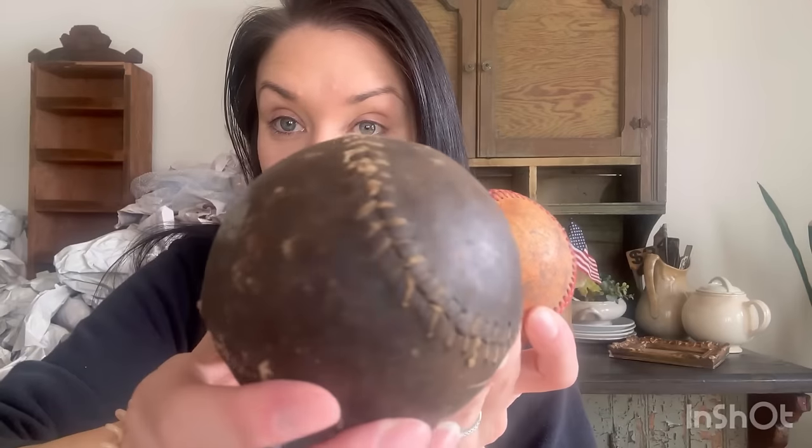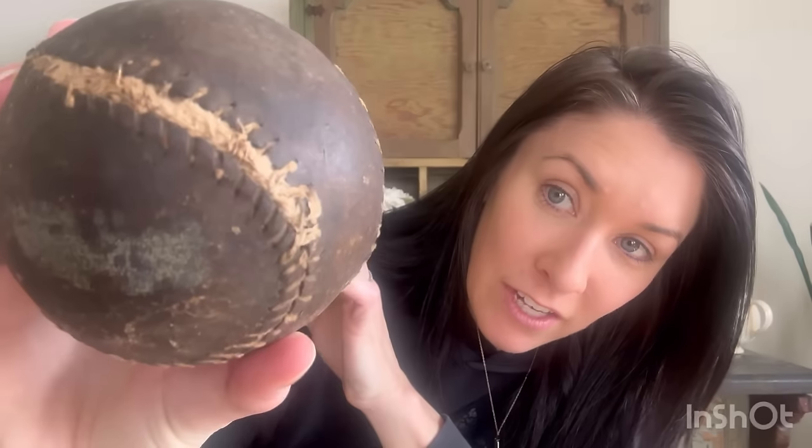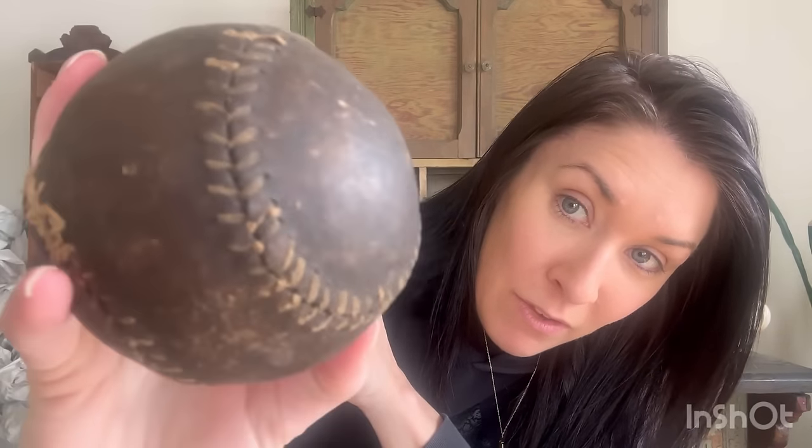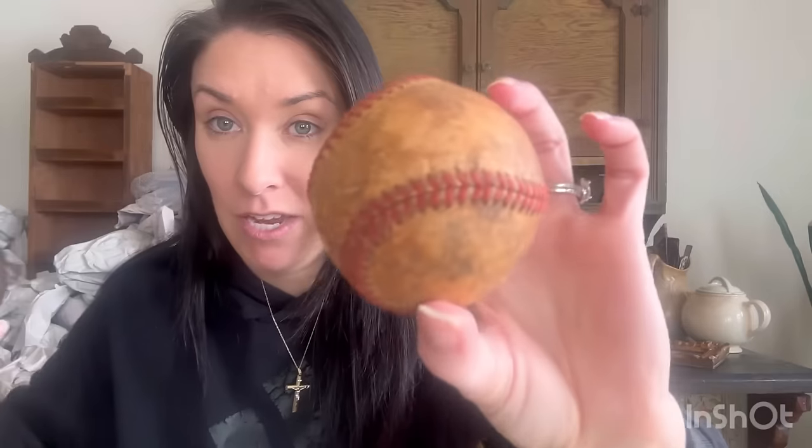The next item I got was this cute little barber's brush. These next two items were together - y'all know I like the antique browns. It was a set of two so I had to get both. I fell in love with the colors - I love the browns and woods and white tones. It's like antique softball and then antique baseball. I'm going to be keeping one but selling the other, so one will be in my next sale.